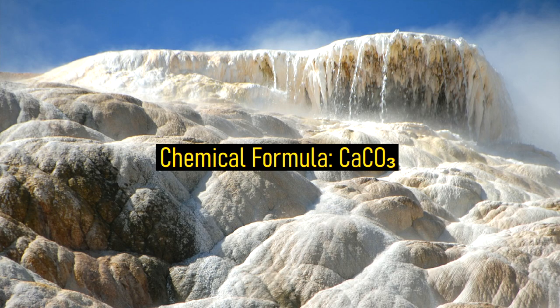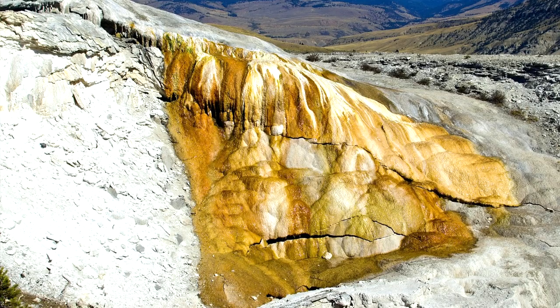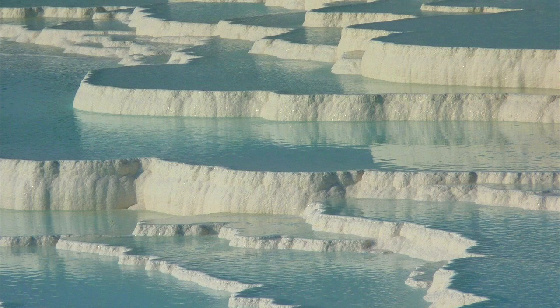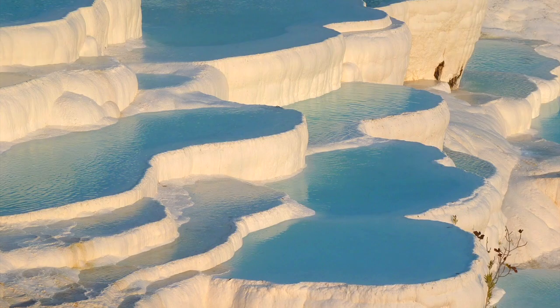This leads to the precipitation of a form of calcium carbonate called travertine. Over time, this travertine builds up numerous layers, varying in color depending on trace elements in the water and the amount of carbon dioxide gas present. In this case, there have consistently been no major trace elements within the water — such as iron — causing the travertine which precipitated to be a snow-white color.